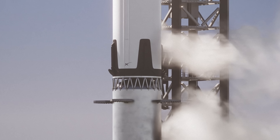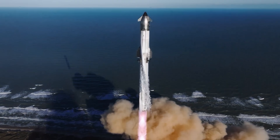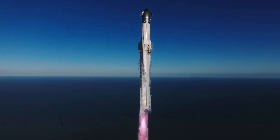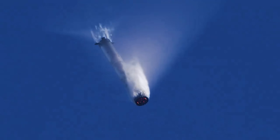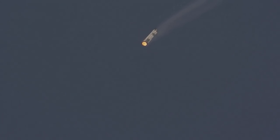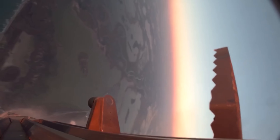You'll also notice there are now three grid fins instead of four. That's not a cost-cutting move — it's a result of what SpaceX has learned from 11 Starship test flights. They've figured out that the booster doesn't need four fins to maintain precise pitch control and stability. With just three, it still has all the maneuverability it needs, while shedding some unnecessary mass and complexity.